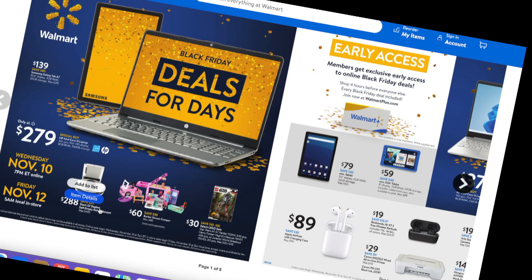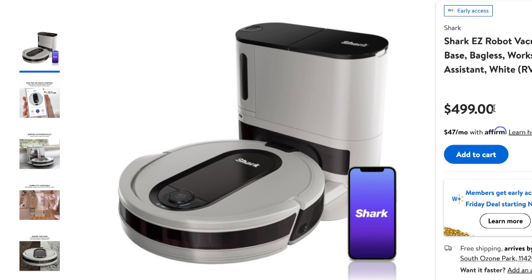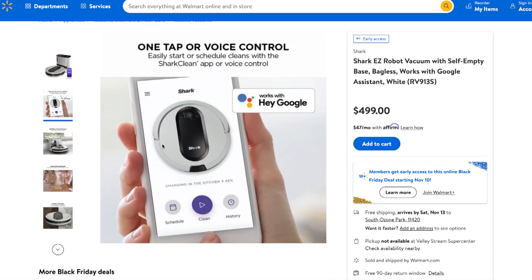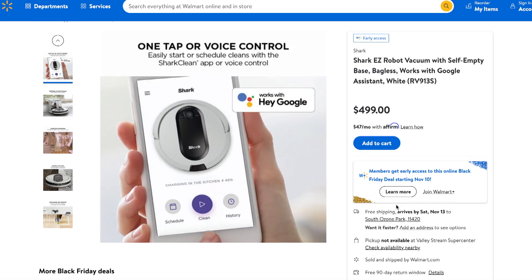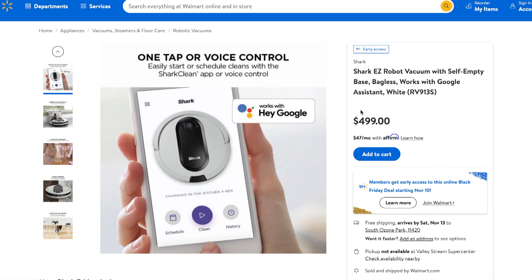They have this Shark vacuum for $288, and you're saving $211 — originally $499. It's the bigger model, it looks really amazing, it does self-empty, and it's great for pets. I have a mini Australian Shepherd who sheds a lot, so this sounds really nice. You can add it to a wish list if you're watching before the deals go live. I might be purchasing this one — if you have kids or animals, this is going to be a life saver.